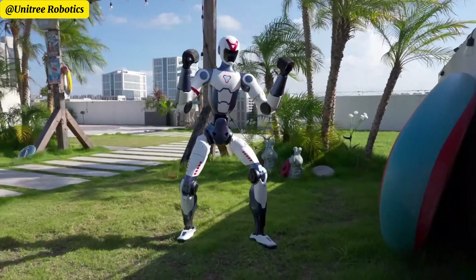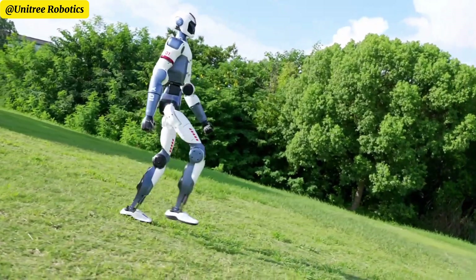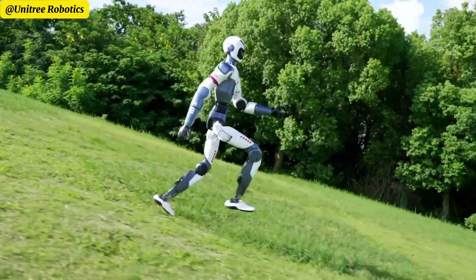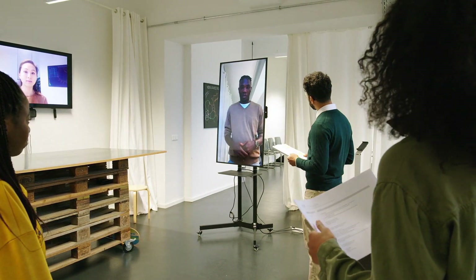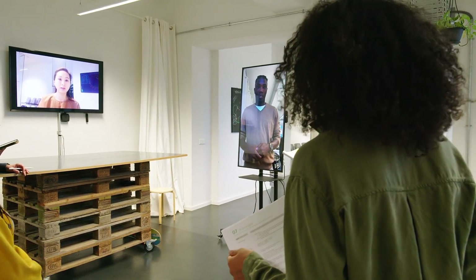Underneath all this agility is a sophisticated onboard AI system. The R1 combines reinforcement learning — which lets it learn from movement experience — with real-time motion control. This means it doesn't just play back pre-recorded routines; it adapts and responds to its environment dynamically. The bot can also recognize voices and images thanks to built-in cameras and microphone arrays, enhancing interaction possibilities.